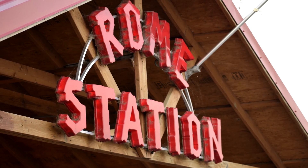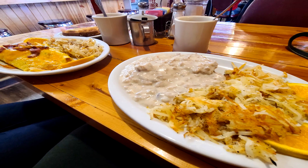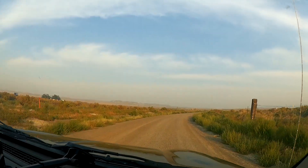The local cafe was open, so we stopped in and had a bite to eat, spoke to the locals and got some information on the road we needed to get to the Pillars of Rome.